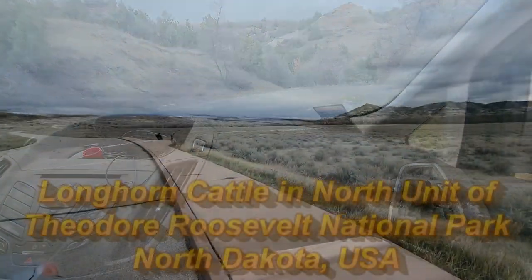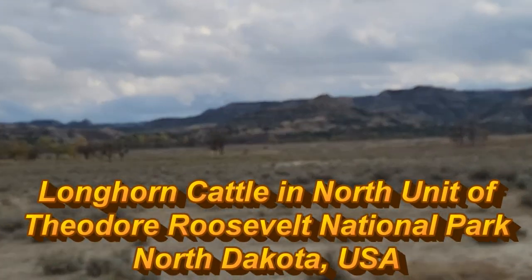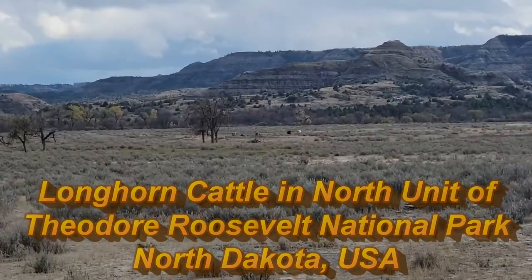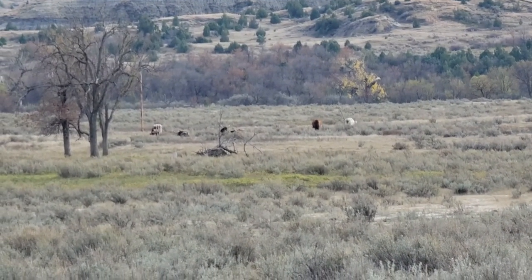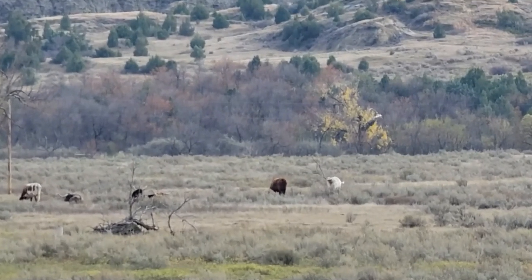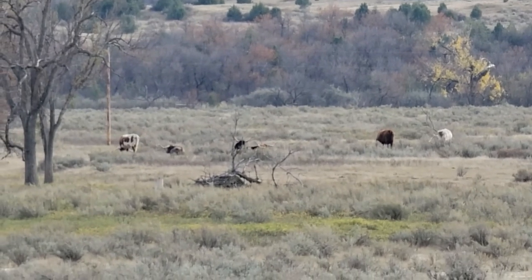I decided to pull off here because over there in the distance, I think you can see them — they're not bison for sure. I want to take a closer look. I know at this park they also have longhorn steers, and it looks like that could be them.